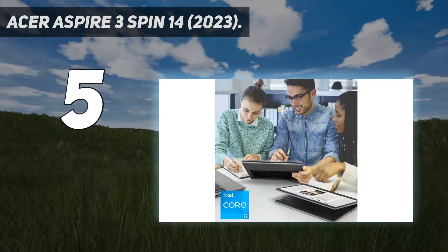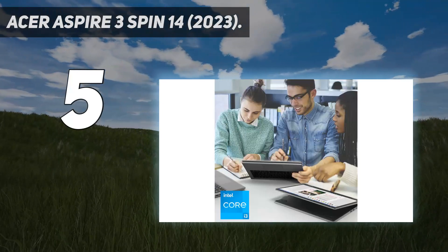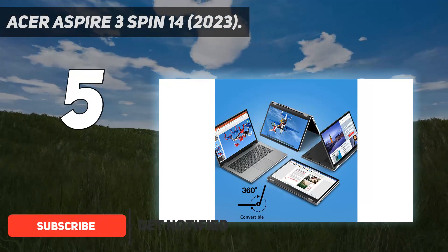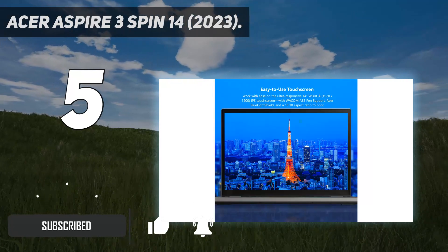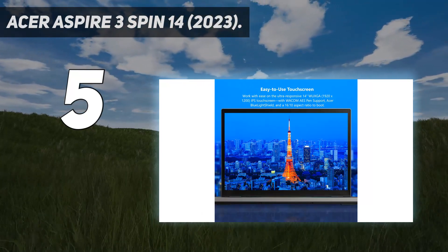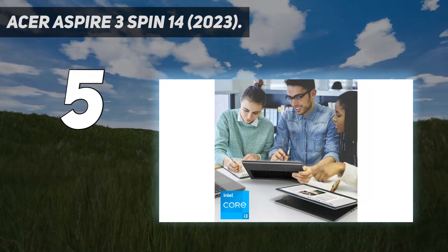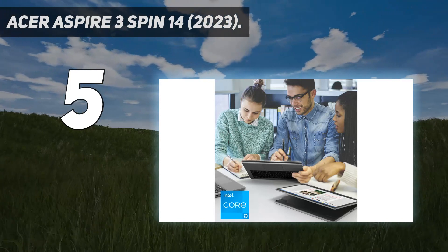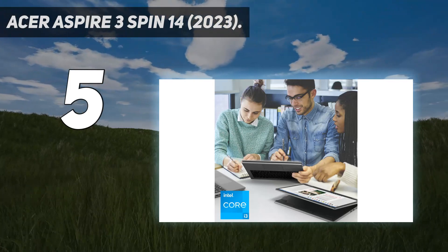The Acer Aspire 3 Spin 14 2023 is a budget Windows 2-in-1 laptop. It's available with an Intel N100, N200, or Core i3-N305 CPU, which are all power-efficient Alder Lake N-series processors with only E-Cores. Memory and storage max out at 8GB and 512GB, respectively.